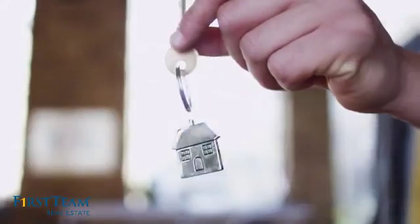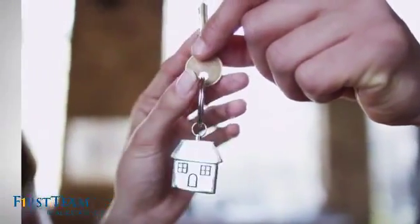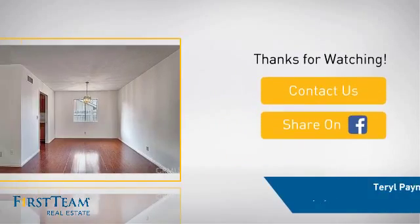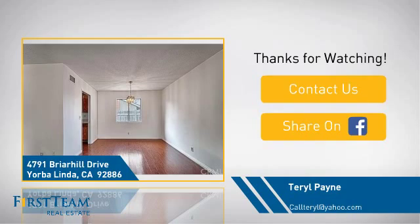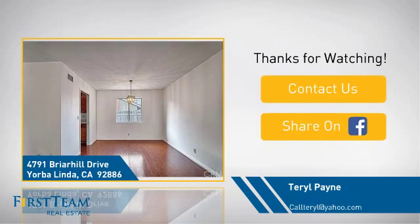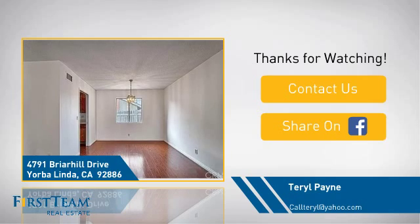All these great features add up to a property that might be not just your next house but your next home. Now, if you're interested in learning more, click onscreen to contact us for more information, or share this property with your friends. We look forward to hearing from you.